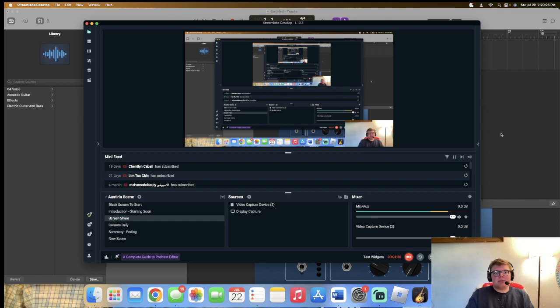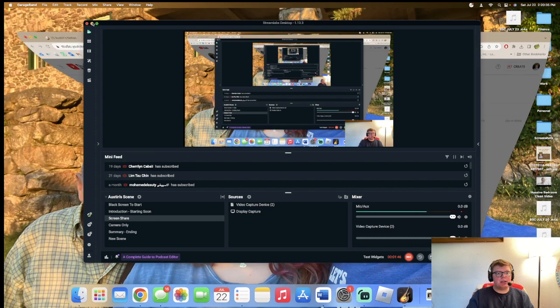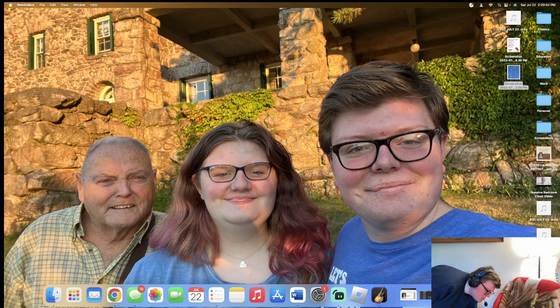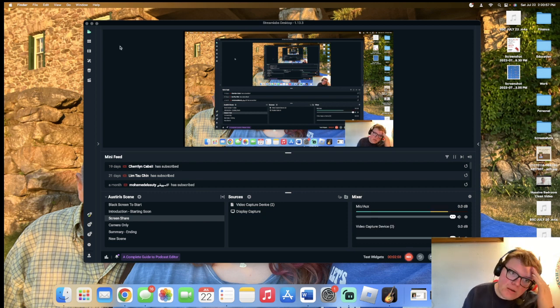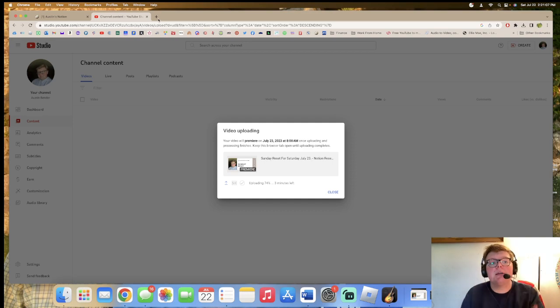Let's get started. This is my computer, this is my screen share. Let me pump this chair up first and then we're going to make the budget plan right now. I think I want to make this in Notion but actually I want to do it in Canva.